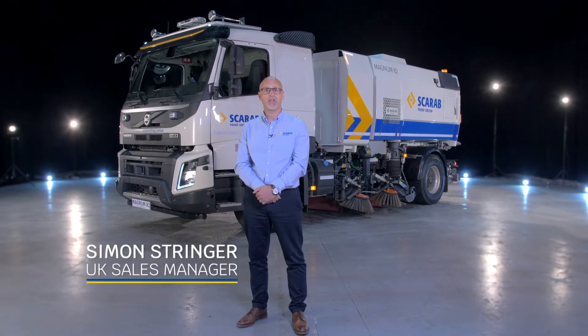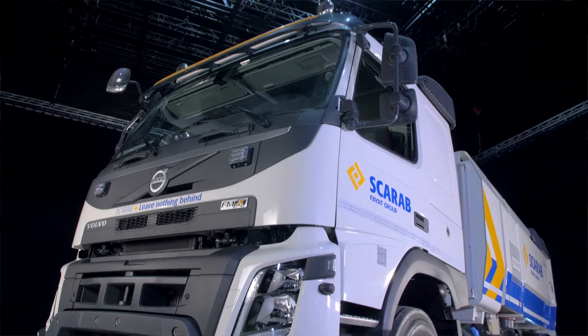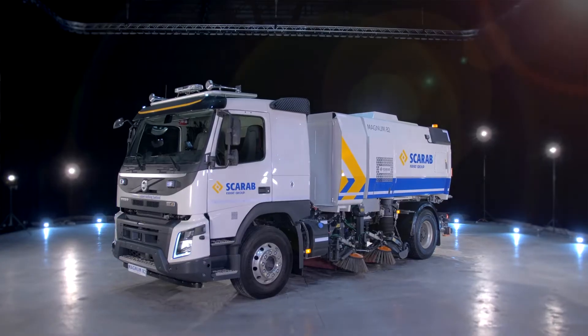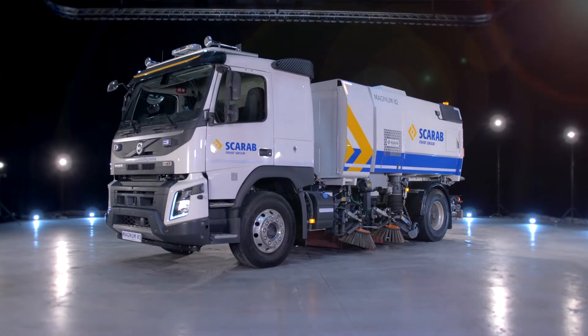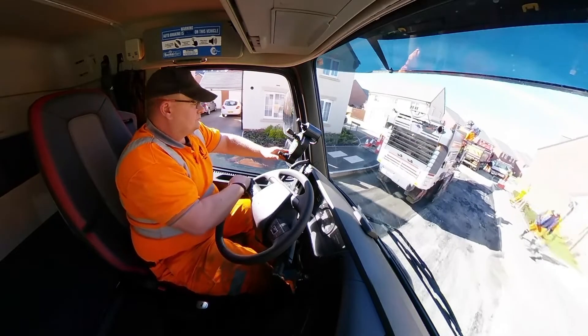I'd like to introduce our flagship truck-mounted sweeper. This is the Scarab Magnum 82. Class-leading suction, high specification and a robust build — the Magnum 82 is our largest single engine sweeper and is the pinnacle of performance and design.